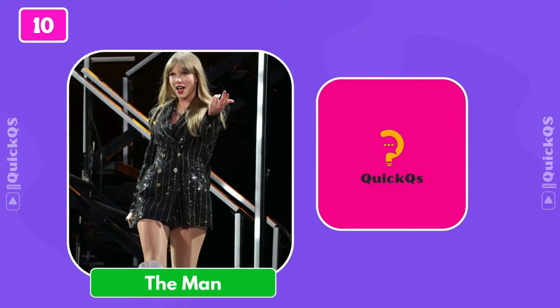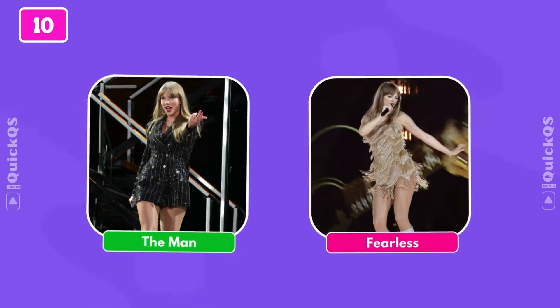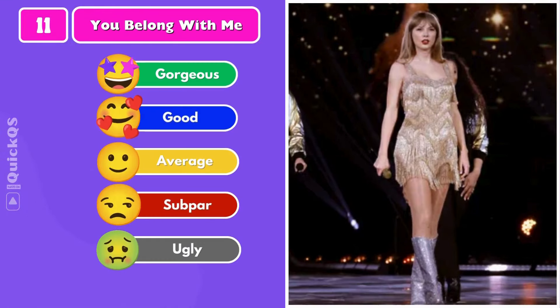Number ten: pick one and kick one — 'I'm so sick of them coming at me again, coming at me again, in a storm in my best.' Number eleven: You Belong With Me on the Eras Tour in 2023.